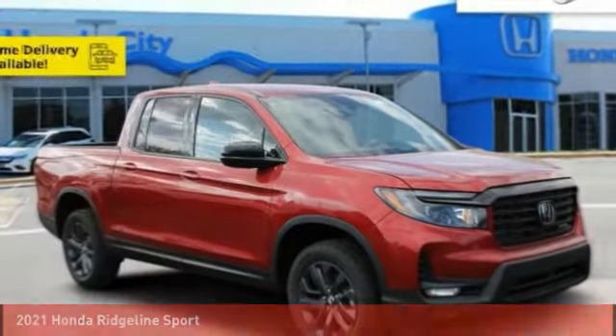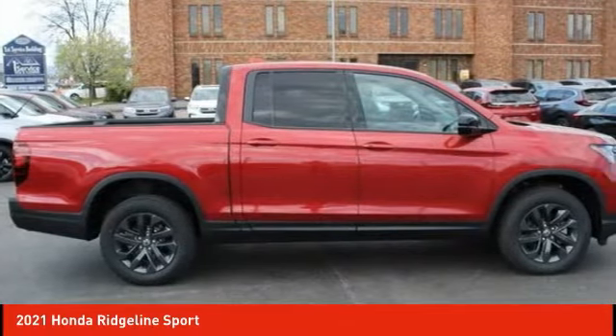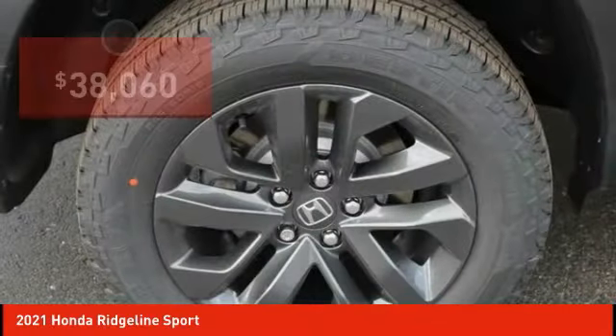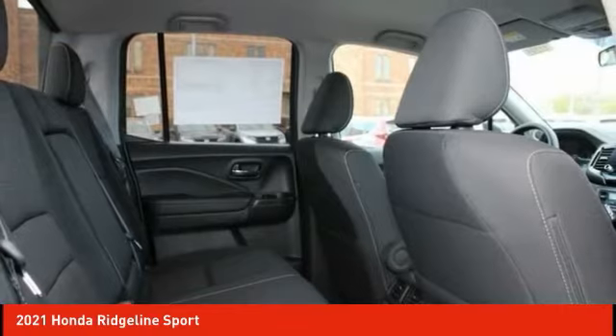Drive the 2021 Ridgeline. The Ridgeline was designed to give you exactly what you need to get the job done. And with Honda quality built right in, this truck can be with you for the long haul and is priced below $40,000. Here are some of this vehicle's great options.